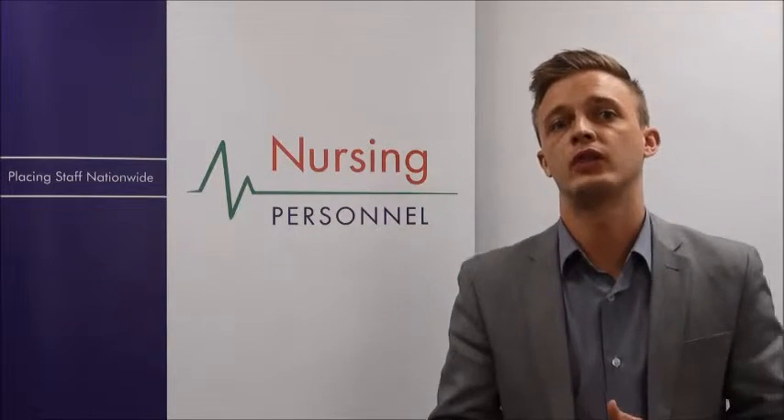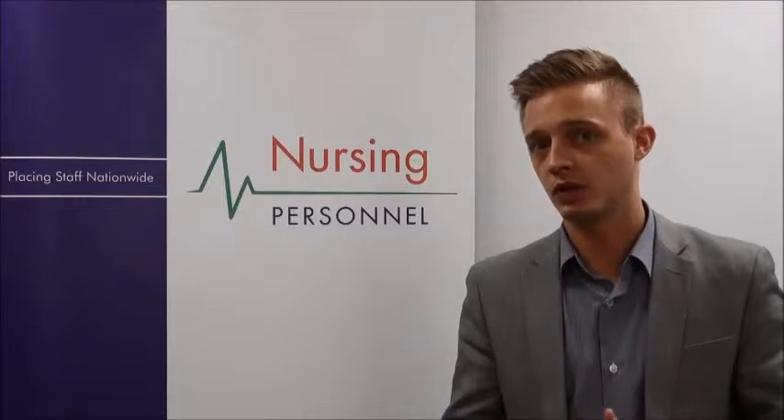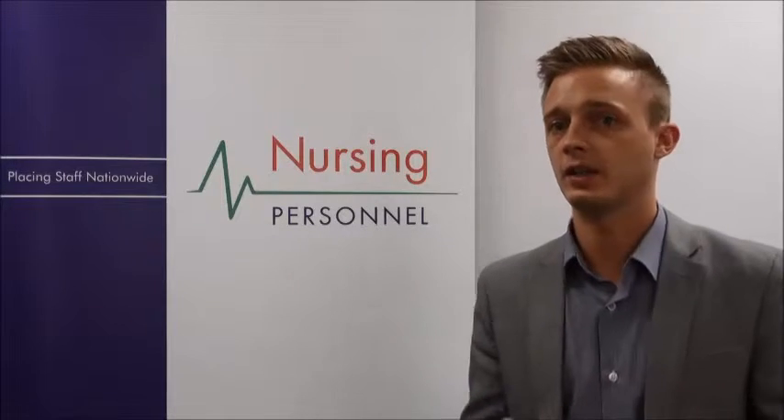Occupational health nurses work in a variety of settings, ranging from hospitals to community health centres. You may also find yourself travelling to several different locations during the week, so your own transport may be essential. You may also need to work late shifts and during the weekends, so it's really essential that you're happy working flexible hours.